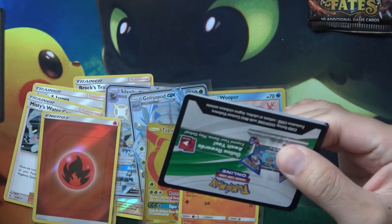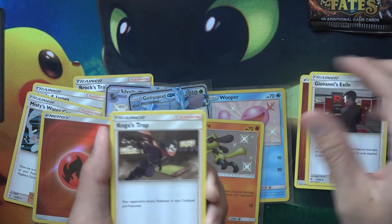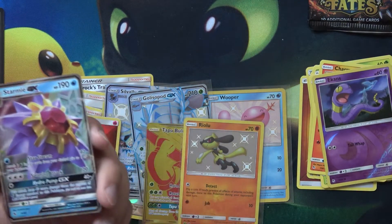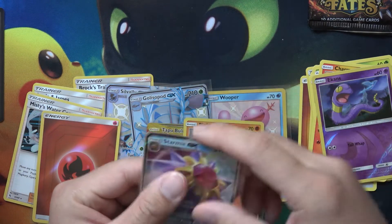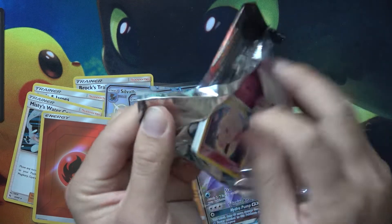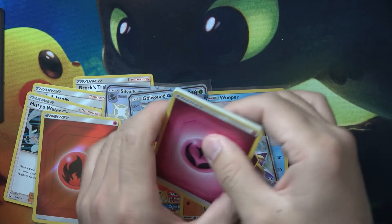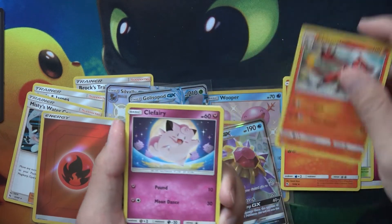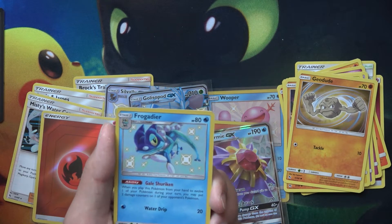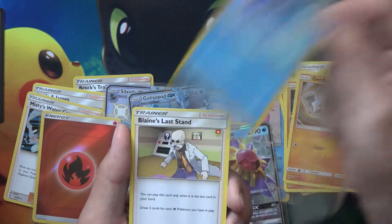We've got two packs left — basically this one and the Charizard pack. Hopefully we can finish it strong. We definitely got some crazy pulls — I'm not even complaining, these are just basically added bonus. But it would just be awesome! And we got a Starmie GX! I'll take that. Alright, last pack right here. Hopefully we can get some last pack magic and end it on a fire note. Misty's Surrealm, City Gym, Magmar, Charmeleon, Voltorb, Cubone, Geodude — and we got a Frogadier Shiny! This is one I have not gotten yet — that is insane! And the final rare for today's pull is Blaine's Last Stand.